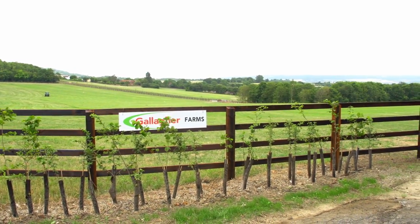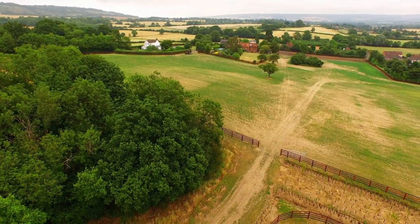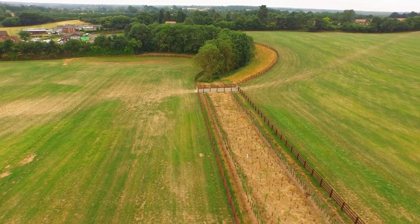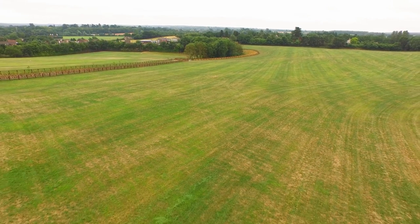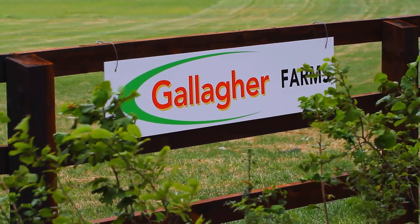Go back far enough and the site would have looked very much as it is today — open farming country. It also at that time had a playing field within it. The void was created by many years of sand extraction by a local brick company. It was in 2002 that Gallagher began filling it in with inert construction waste that could not be recycled.